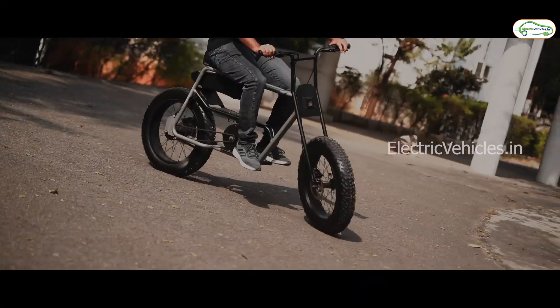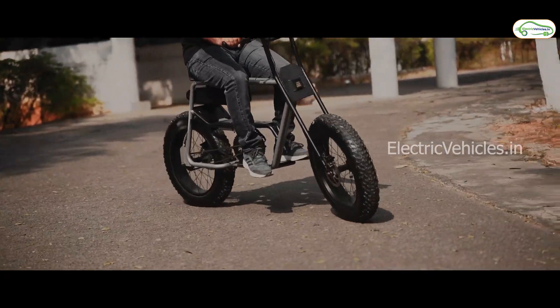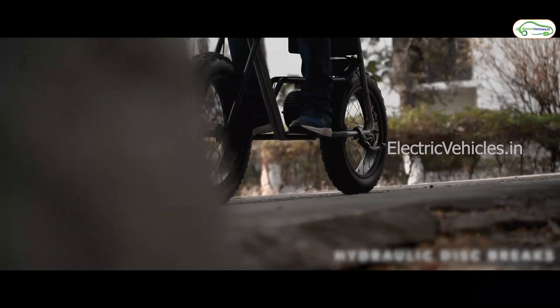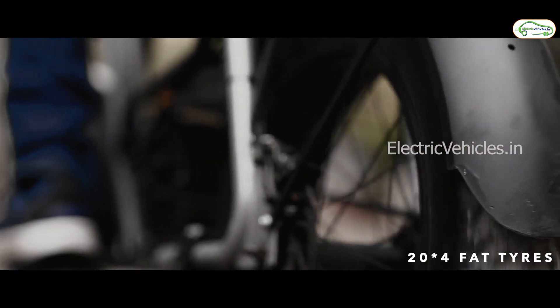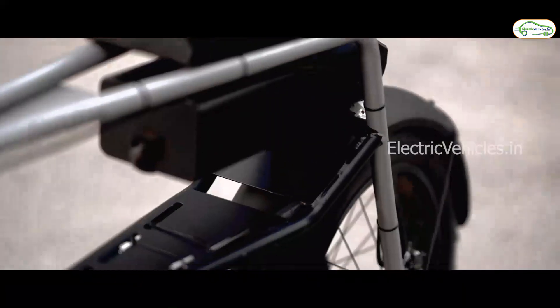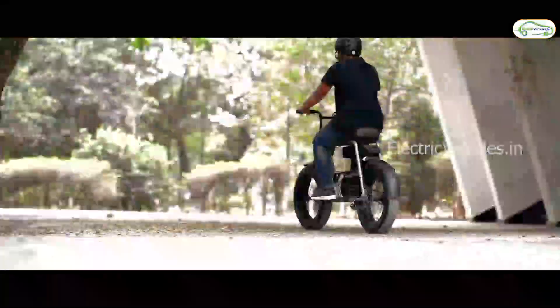The startup also developed an application which monitors battery performance and gives updates to the user. The price of the e-bike starts from 35,000 rupees. Interested users can pre-book the bike from the link in the description below. Go green, go electric!